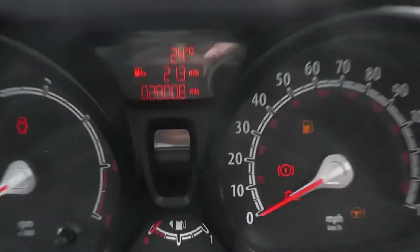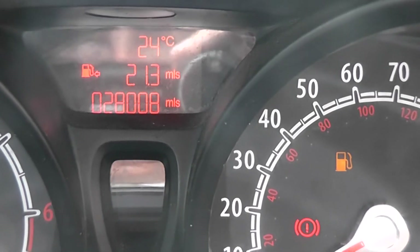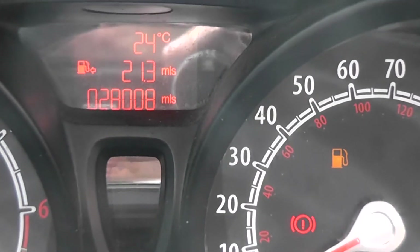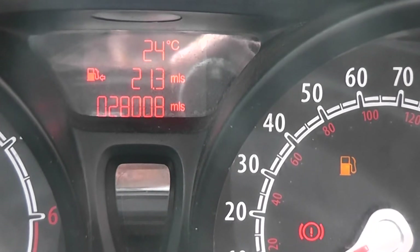If we take a look at the current mileage, which stands at 28,008 miles, there's also a little bit of driver information with the current temperature and other driver information there as well.